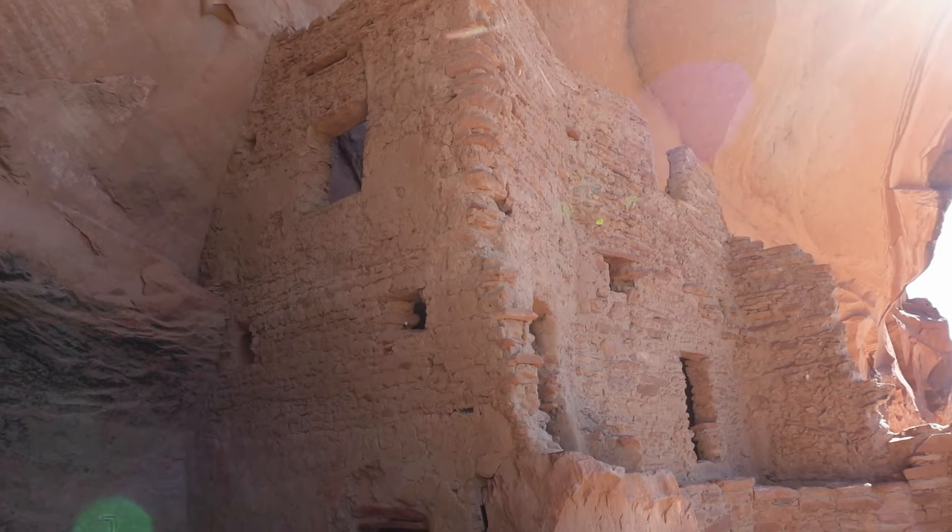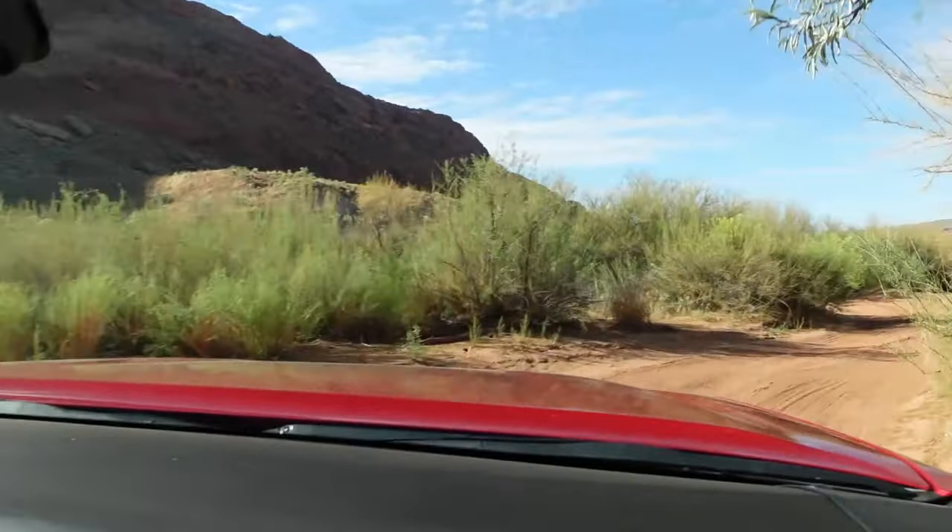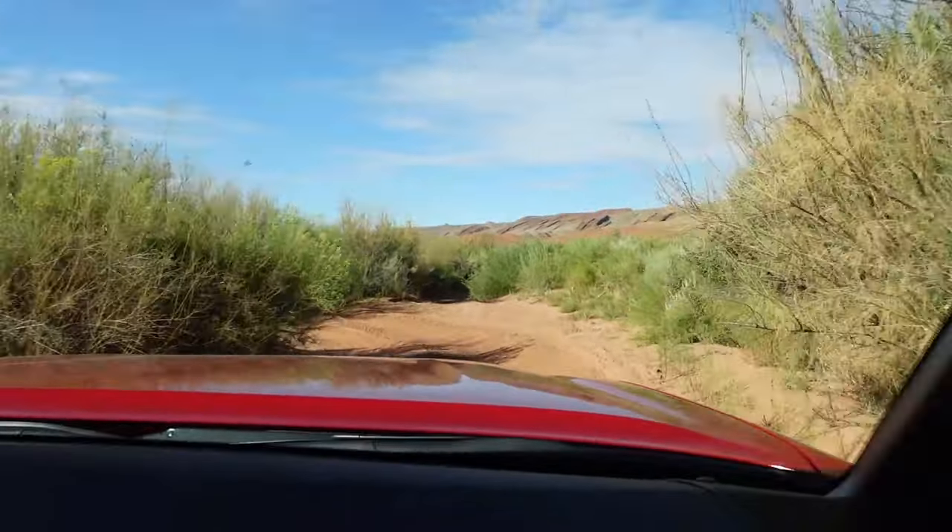After our captivating visit to the river house ruins, our thirst for adventure urged us to continue down the trail, leading us to discover more hidden treasures on this amazing route.